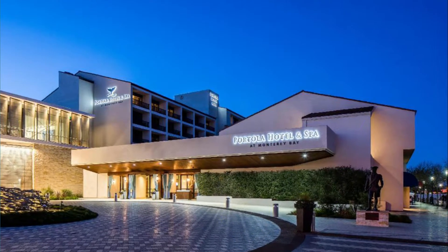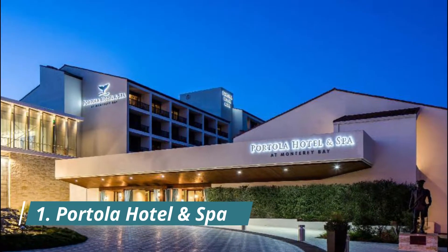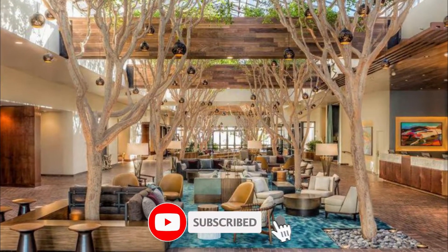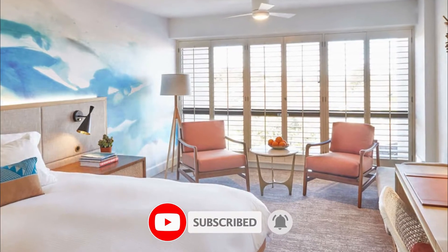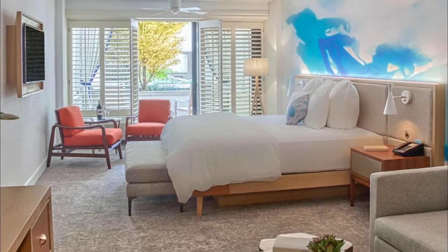Number one: Portola Hotel and Spa. Within five minutes walk of Fisherman's Wharf, the Portola Hotel and Spa is 1.6 kilometers from the historic Cannery Row. Guest rooms feature a flat screen TV and a refrigerator. The private bathroom includes eco-friendly amenities and a makeup mirror.